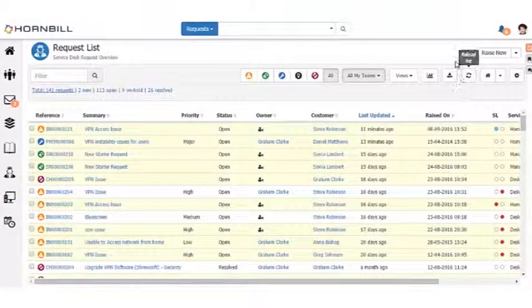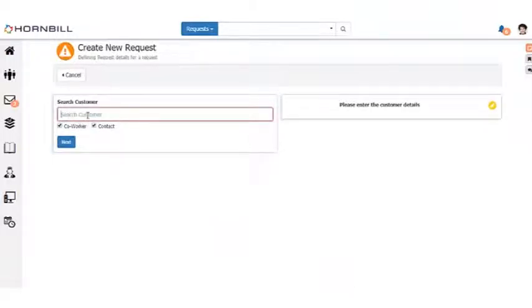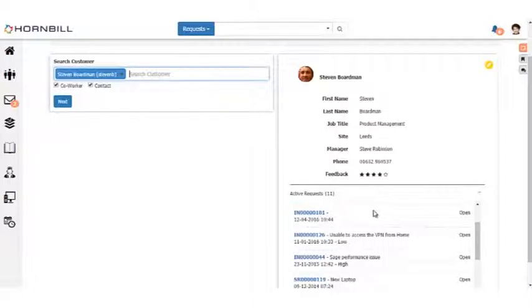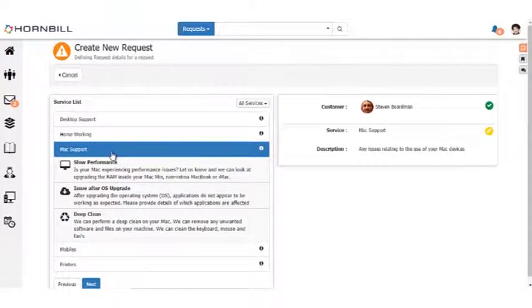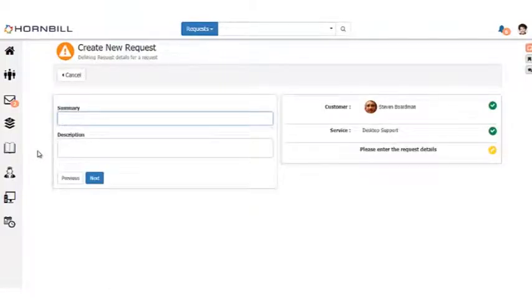Let's see what that looks like in practice. Coming back to the request list, I can raise an incident or service request, or I can capture some information before deciding the request type. I search for the customer — using Steve here — and can see all information about Steve including his active requests. If Steve is simply calling for an update on an active ticket, I can provide that and move on. If not, we go ahead and raise a ticket against one of the services Steve takes from us, choosing the appropriate catalog item or following the desktop support route through progressive capture.